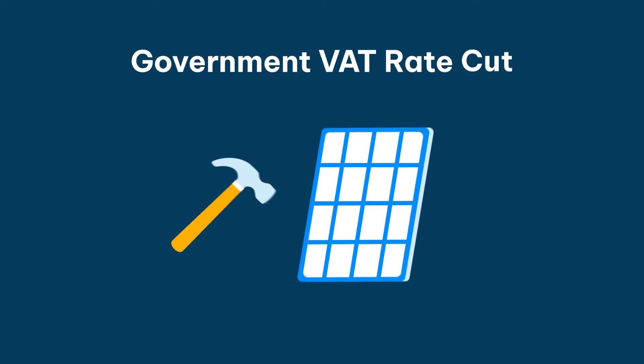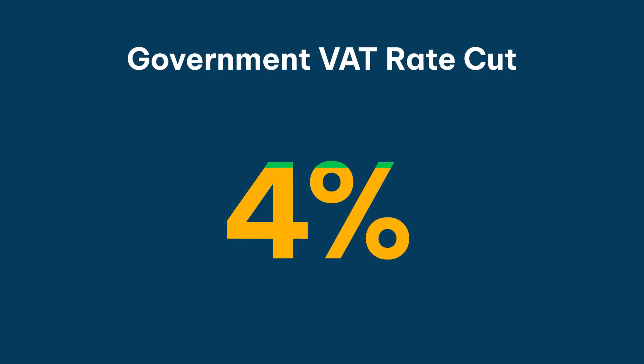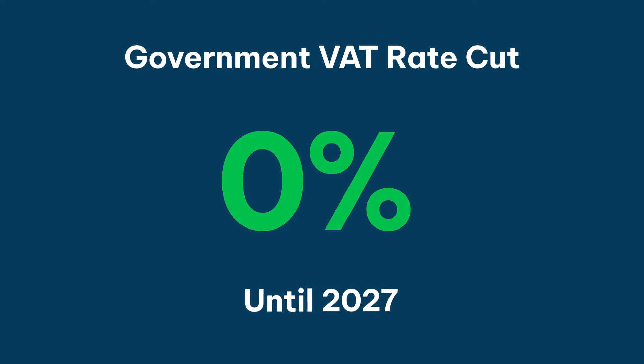Still sounds like a lot, but it's a lot less than it was, right? Exactly. Prices have gone down by 88% since 2010. Is there another reason solar panels are cheaper than usual at the moment? The government cut the VAT rate on energy saving materials from 5% to 0% until 2027. If I live in a three bed house, I'm paying about £5,500 for a solar panel system.